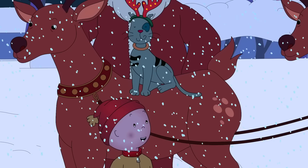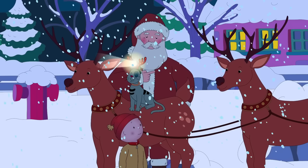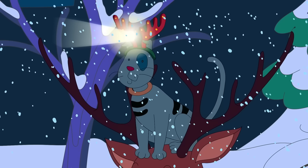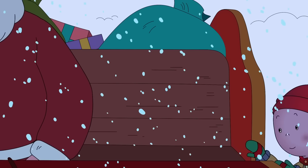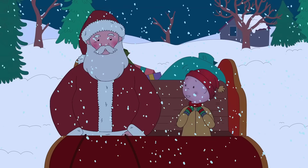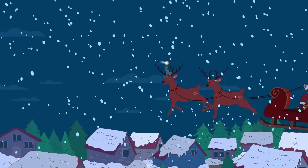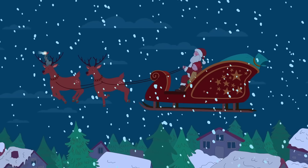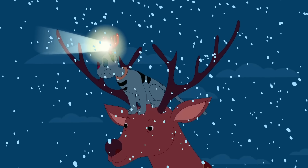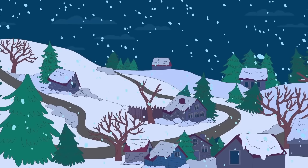Here you go, Gilbert. Now you can light the way for us. Okay, Caillou. Hop on board. We've got some presents to deliver. This is going to be great! Ho, ho, ho! Merry Christmas! You make a great reindeer, Gilbert. With you showing us the way, we'll have the presents delivered in no time. We're so high up!